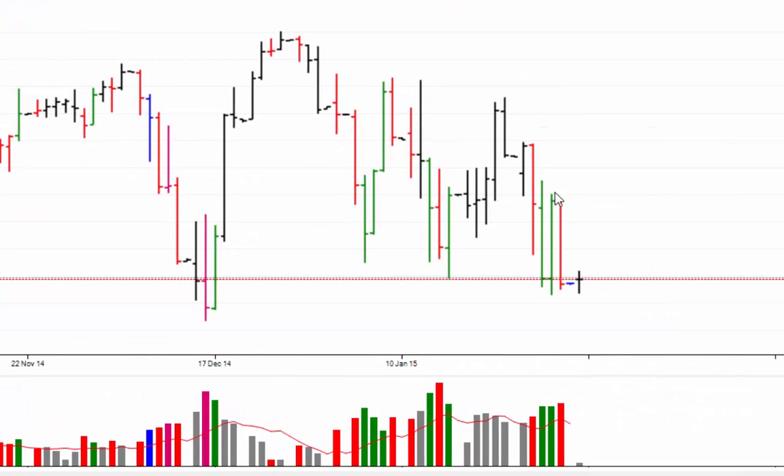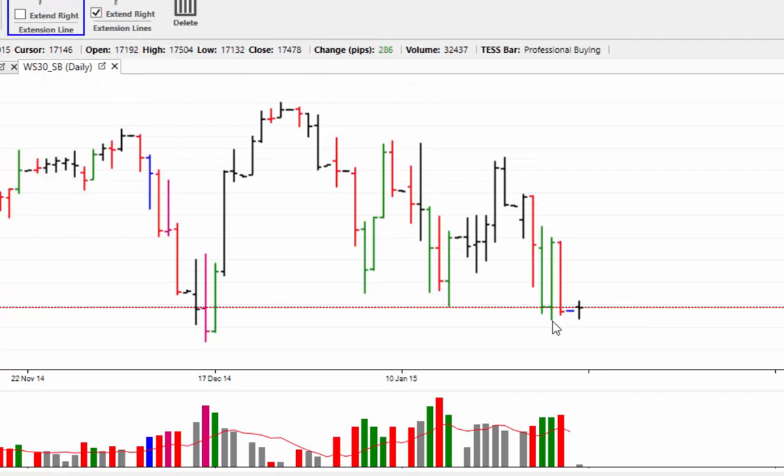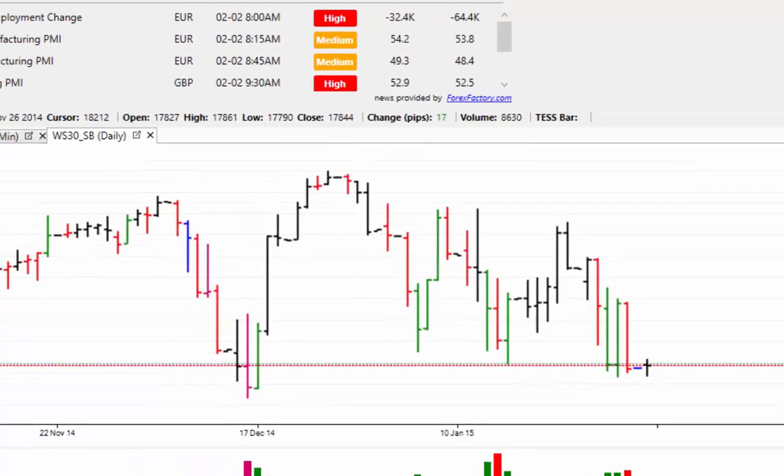In the daily chart you can see that straight reversal of Thursday's price bar where we had the buying followed by the selling, and on the overnight the market just sideways — a testing type of bar. We just mark up using a 0% extension and you can see where the markets are currently finding support at 17,161 and also the 17,132 area there as well.